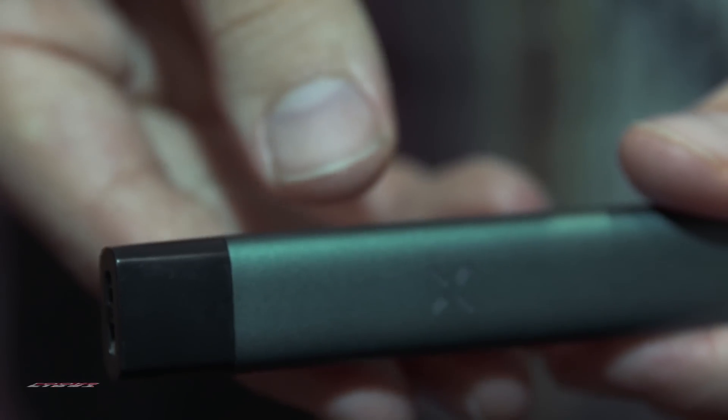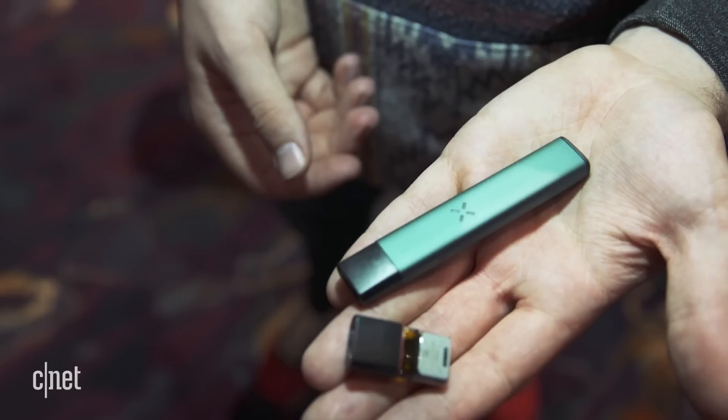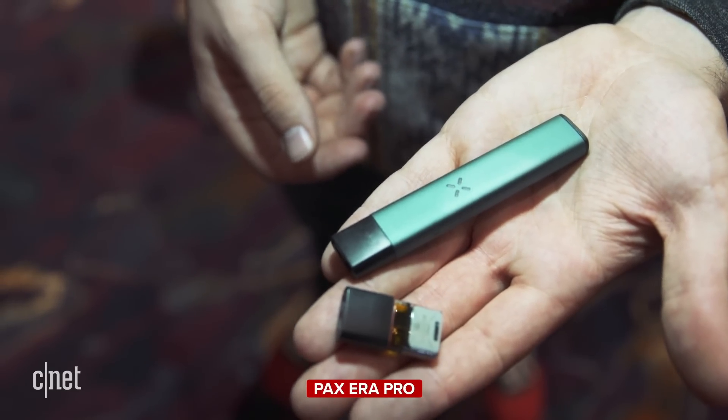We are here at CES 2020 taking a look at the latest weed tech around. Right now I'm in front of a booth for a company called PAX. They've had a vaporizer out for a number of years now, but today they are launching their new Aero Pro.